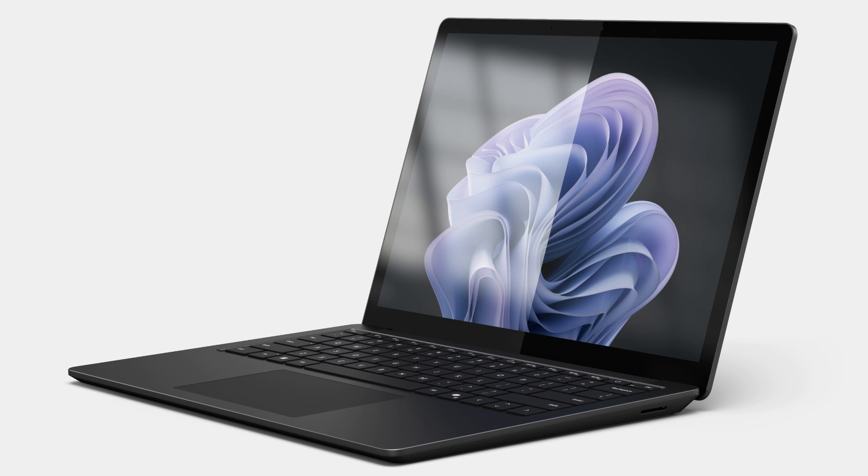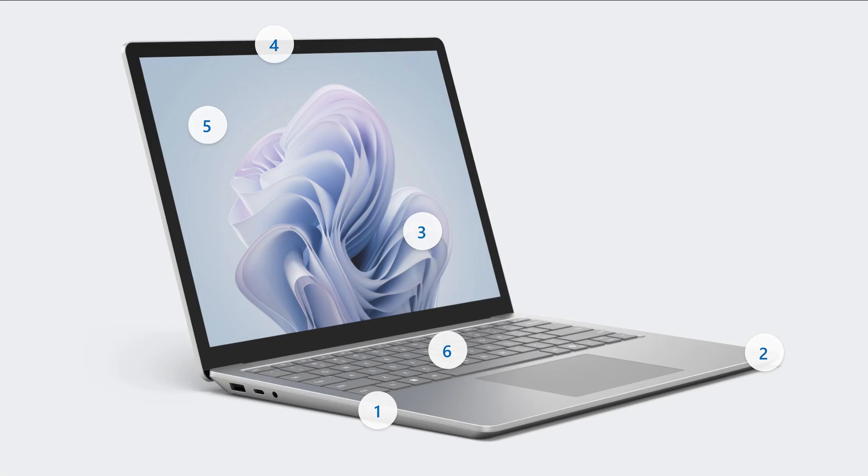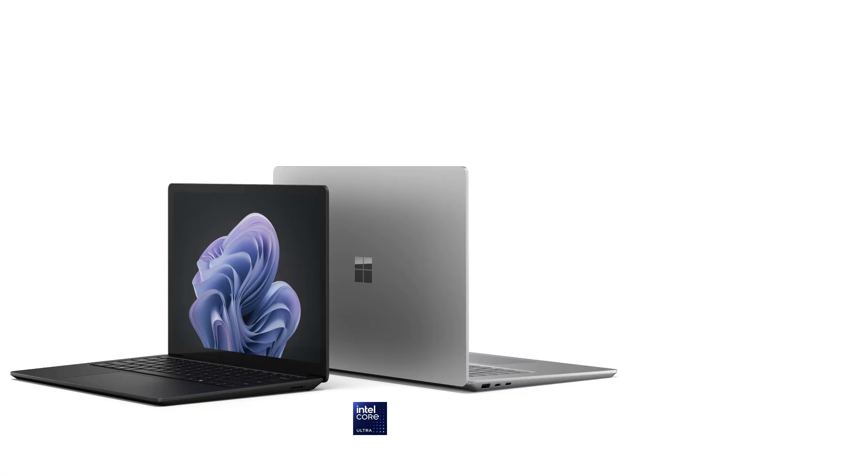Apart from aesthetics, the main benefit of lower bezels is that the 13.0-inch Surface Laptop 7 now has a 13.8-inch screen instead of the 13.5-inch screen on the Laptop 6 for business. Still, the larger model rests nicely at 15 inches.